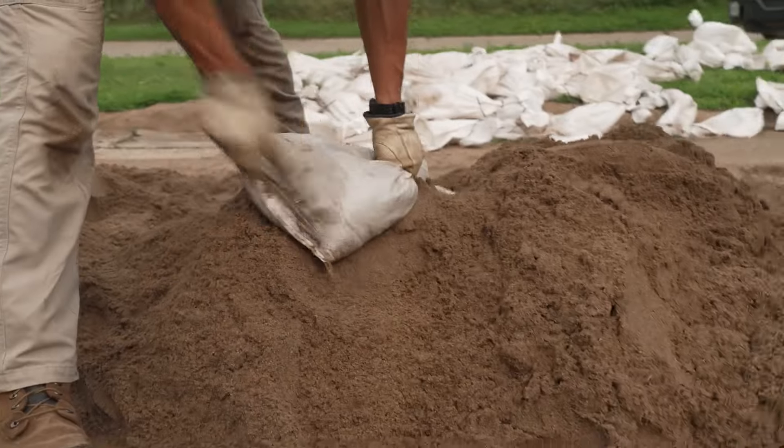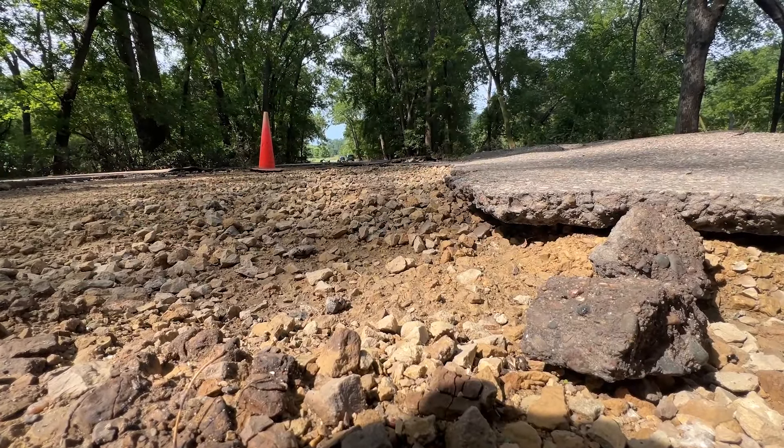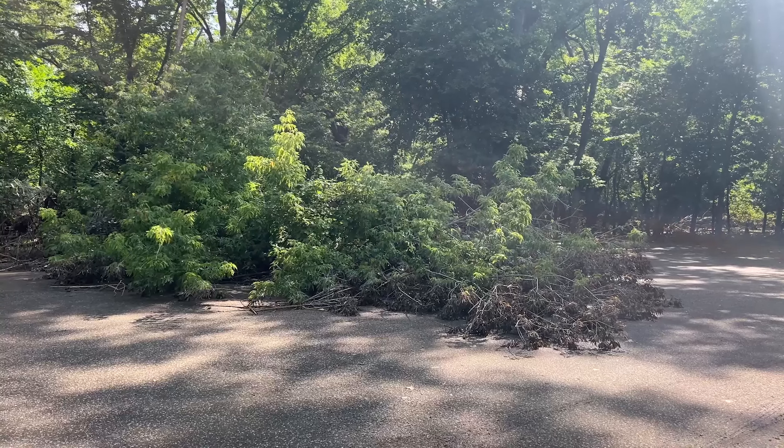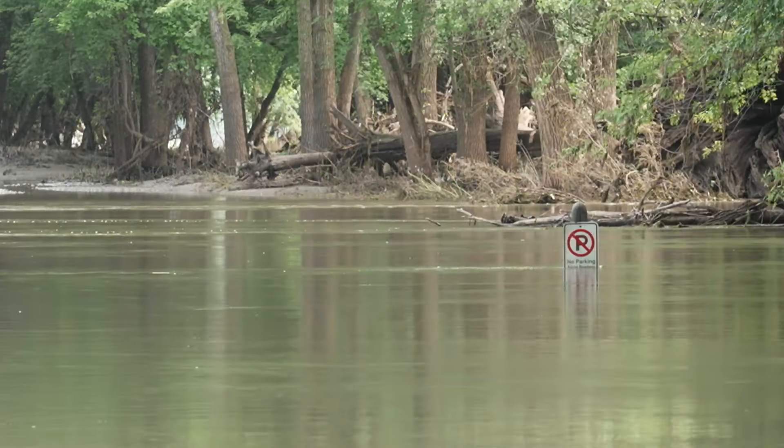We've got a lot of work to do out on the roads and the trails — doing some road repair, moving trees from parking lots, moving trees from across the road, and then cleaning up the silt and the mud that is spread out all over the parking lots and all over the roads.